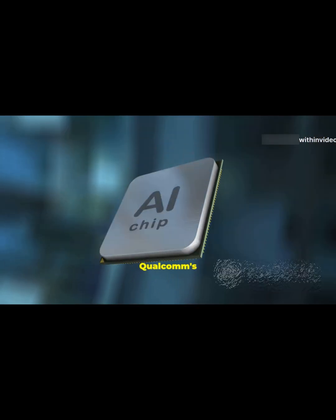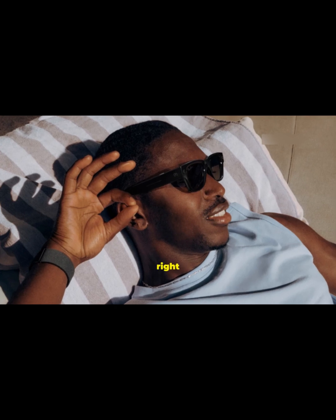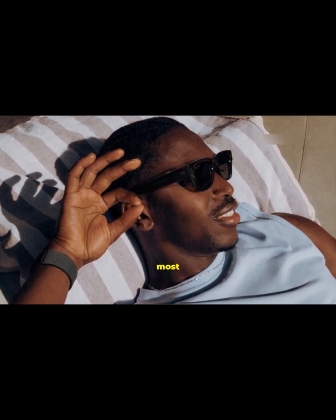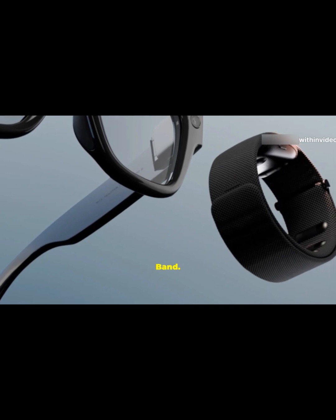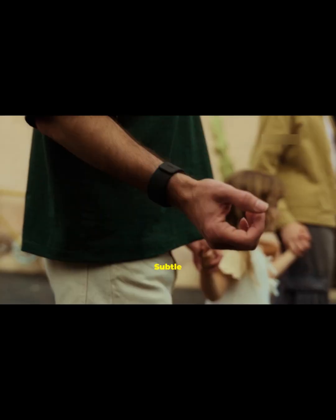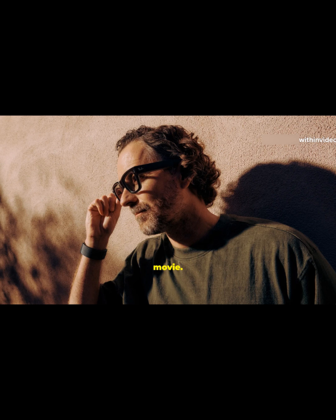Everything's powered by Qualcomm's brand-new AR 1 Gen 1 chip, so the AI features run right on the glasses — no phone needed for most stuff. But here's where it gets even cooler: the Meta Neural Band. This isn't just a wristband — it's basically a remote control for your glasses using electromyography, or EMG, to read your muscle signals. Subtle gestures like a pinch or a swipe let you control the display hands-free. It's discreet, fast, and honestly feels like something out of a sci-fi movie.